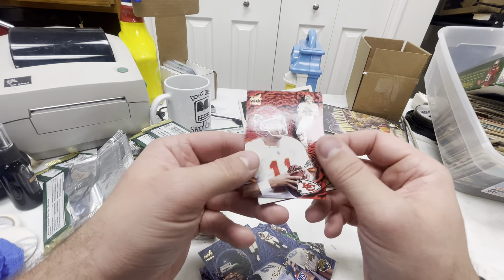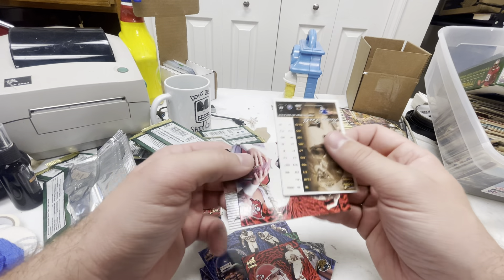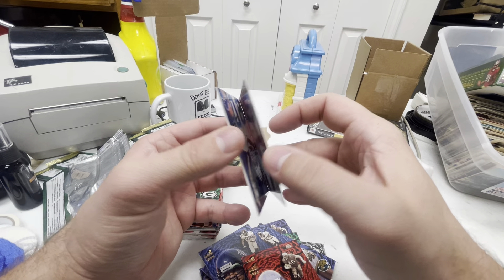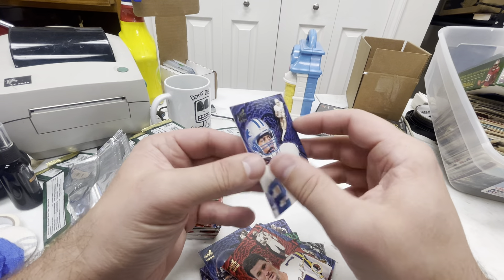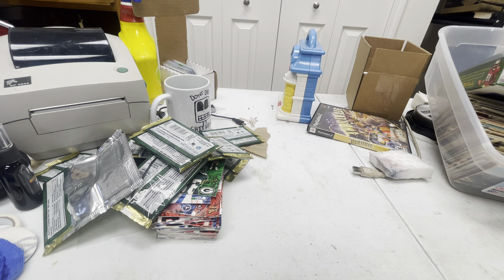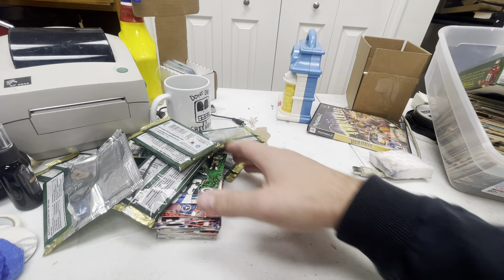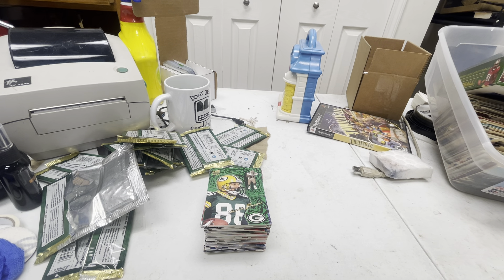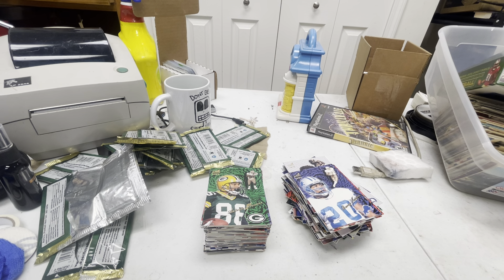Elvis Grbac out of Michigan, Mike Alstott, Jamal Anderson, Brad Johnson, Brad Johnson again. Another Barry and a Kevin Falk rookie. So what do you think — worth it? I had fun. I'll try and sell these cards; I'll pull out a few of the ones I liked. I'll have to go through the set again and figure out what ones I want to keep, then sell the rest and maybe get back like 20 bucks. Maybe this video will help pay for my next hobby box. If you want to see me open up more cheap hobby boxes I buy on eBay, subscribe. See you guys later.